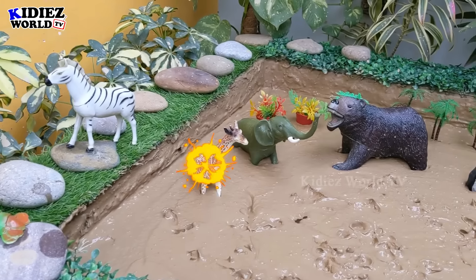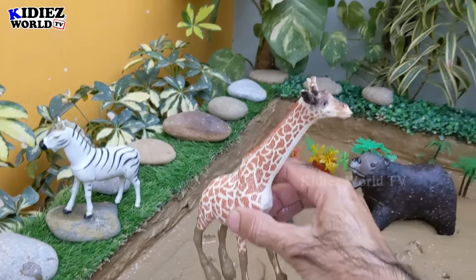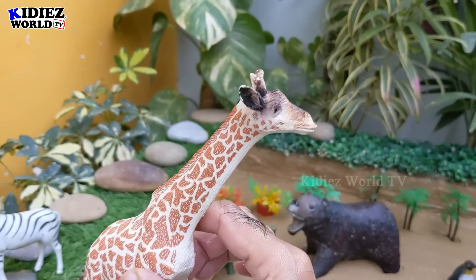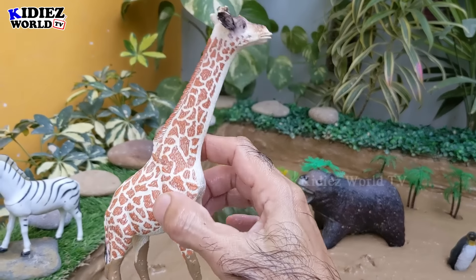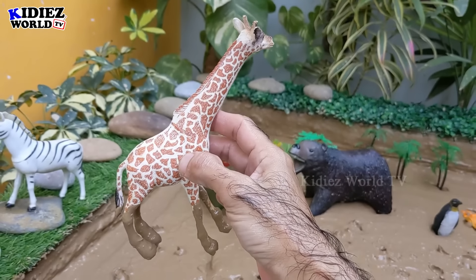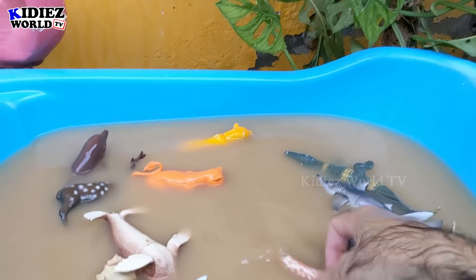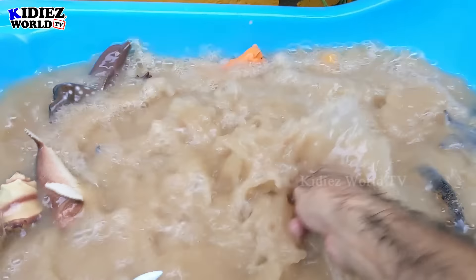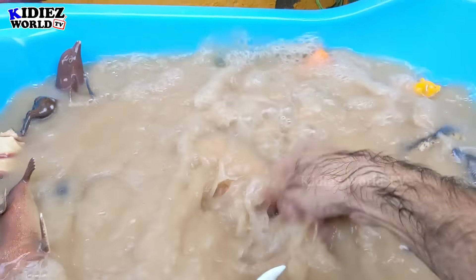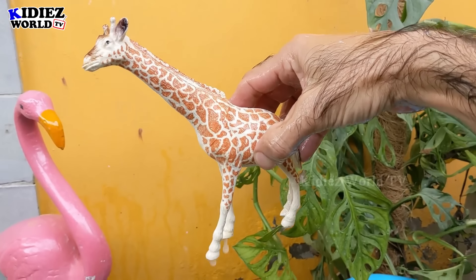And the next one we have is a giraffe — the tallest animal of the wild world, and a very funny one as well. As you can see, he has a very long neck with very, very long legs. Let's watch him. Here we go — giraffe!